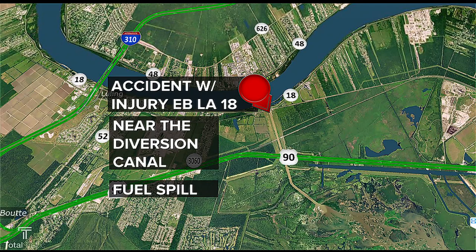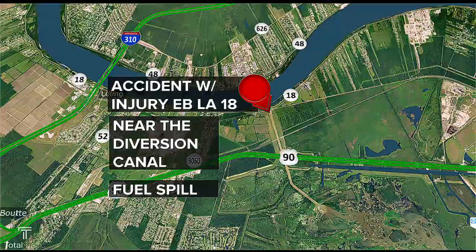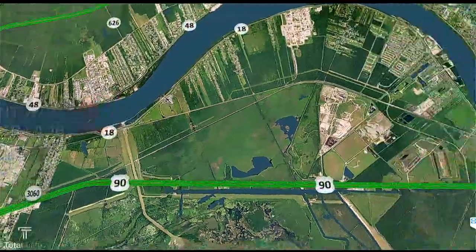Let's go ahead and look at the map so we can see what else is going on, because we do have a few issues on the roadways. There is also an accident with injury along eastbound LA-18 near Diversion Canal — this does involve a fuel spill. It's been on the road for almost an hour at this point. We are not getting reports of major congestion in the area, so that's actually wonderful news.